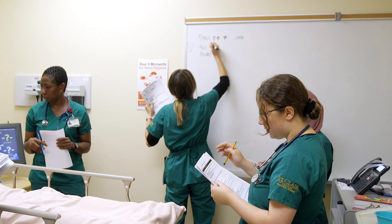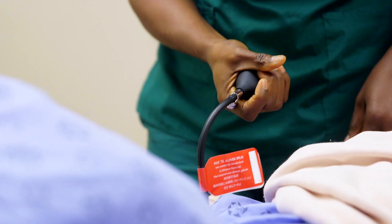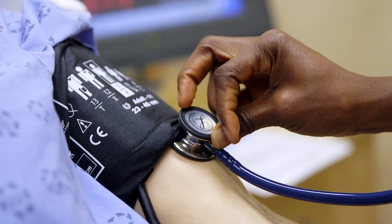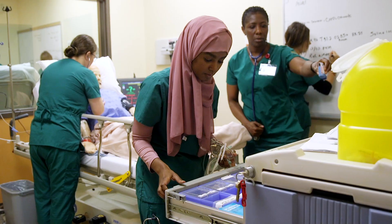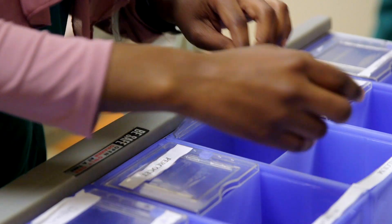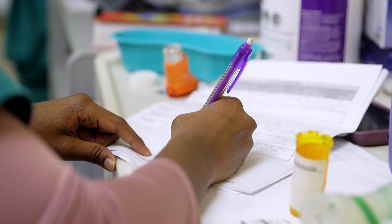Starting in the first year, second semester, students go into acute care. We made some changes to our program to get first-year students into acute care quicker. They are in Med Surge and rehab, and they do simple dressings, oral medications, as well as basic care. It's been pretty successful in that they are able to get in there earlier and start their skills.